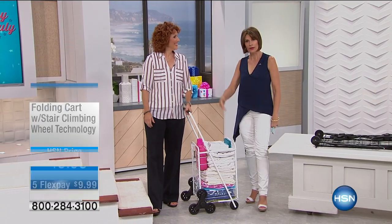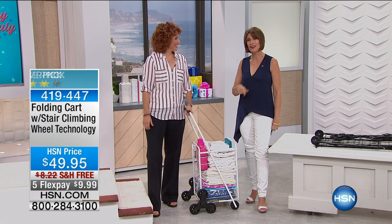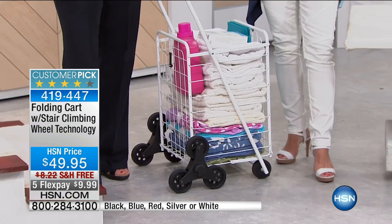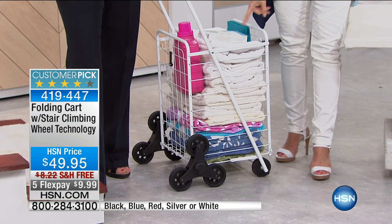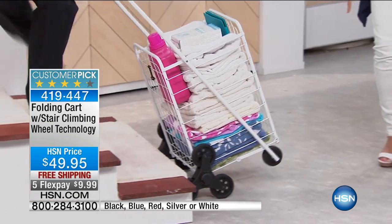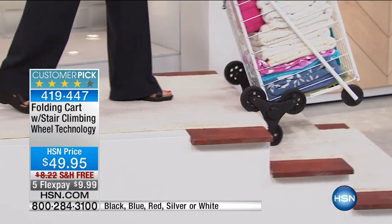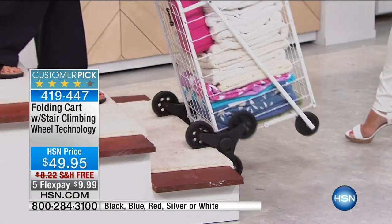Well, there are carts, and then there are carts that can climb stairs. That's right. And that's why this cart is in our Clever Solutions Hour. I'm Alice Caron. Linda Lide joining me. Hi. Love this item because who doesn't need a way to get things around?